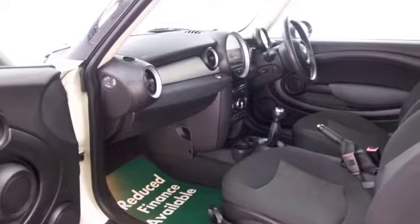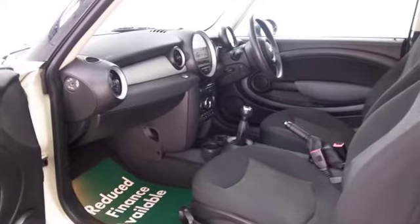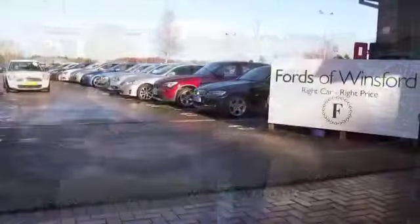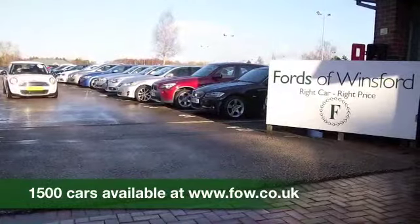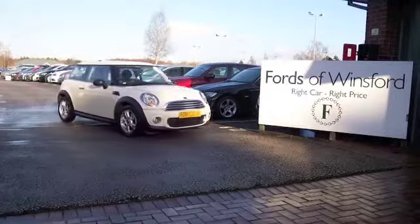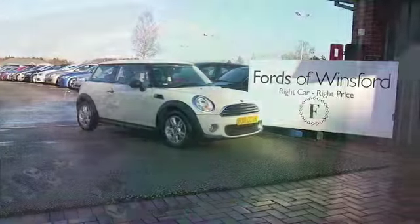With over 1,500 cars on our super site, when you come to Sears you might be a bit spoilt for choice, but who knows — maybe this is the car that's going to make its way home with you. Come and find out. Bring your licence with you, have a test drive with no obligation, and discover this great car for yourself at Fords of Winsford.